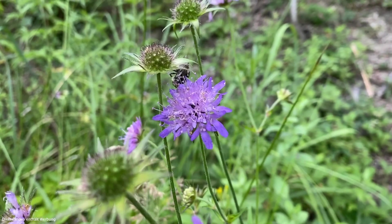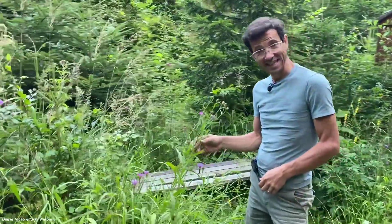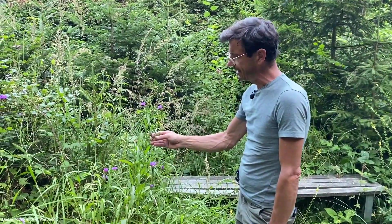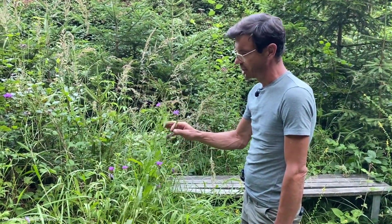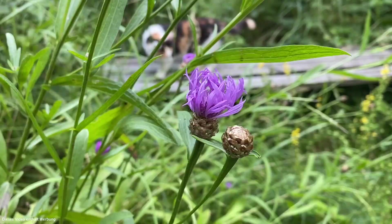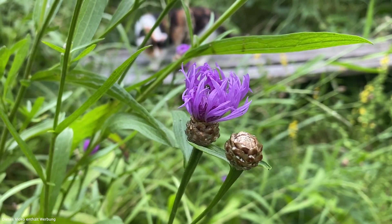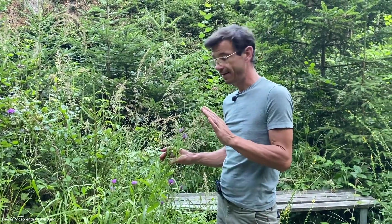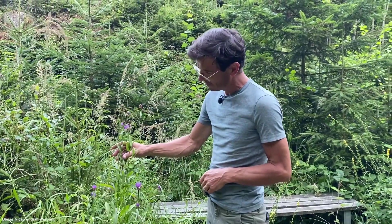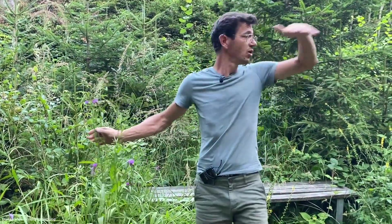Und eine ganz lässige Pflanze habe ich gerade gesichtet. Im Frühjahr habe ich mich noch gefragt, wie ich auf dem Bankerl gesessen bin, was es wird — da war das Laub gerade so ein bisschen. Ich habe es eigentlich nicht gleich erkannt. Es ist die schwarze Flockenblume, Centaurea nigra. Schaut sehr ähnlich aus wie die Wiesenflockenblume, aber sie wird ein bisschen höher und hat so ein schmales Laub. Ich habe sie nicht im Sortiment, aber ich hoffe, dass ich es nächstes Jahr machen kann. Eine schöne Pflanze, gibt es relativ viel da in dem Gebiet.